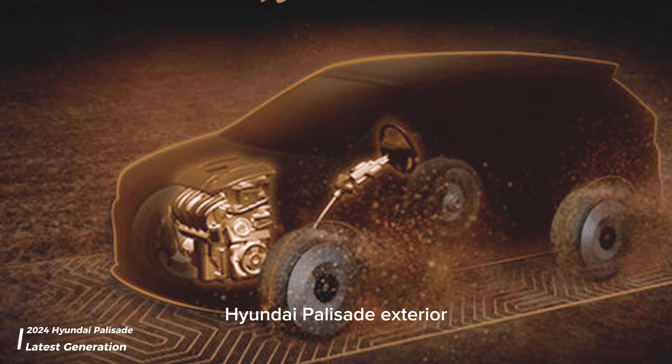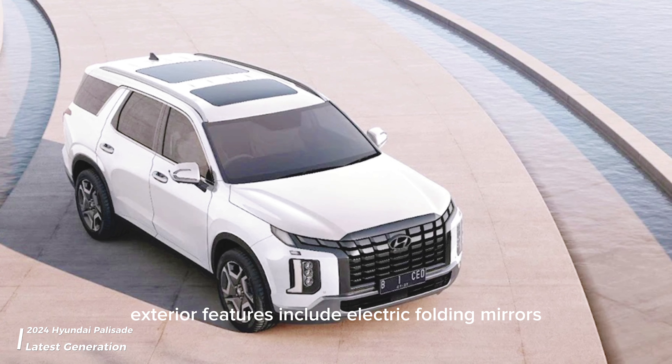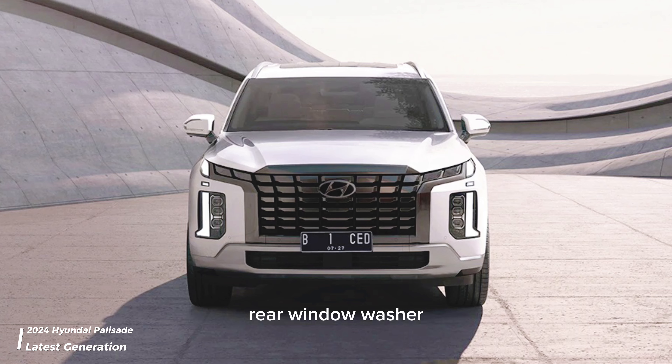Entertainment and communication features include rear speakers, steering wheel with multifunction buttons, AM/FM radio, USB socket, 2-DIN audio touchscreen, and front speakers.